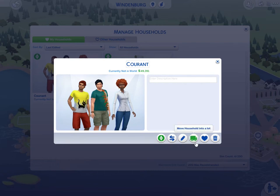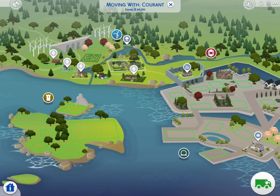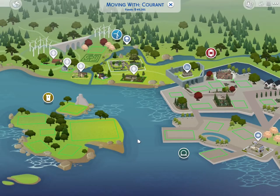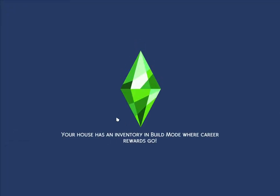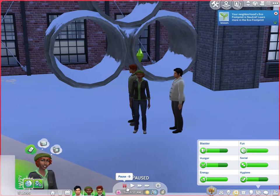I did check the finances before I moved them. We're going to move them into this unfurnished lot — well, it's furnished, but it's really not furnished, because as you saw there was basically nothing in there.